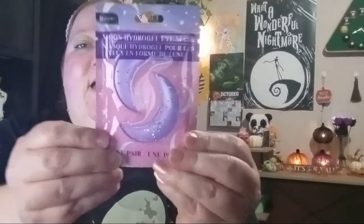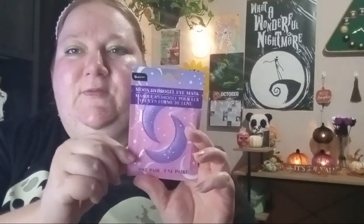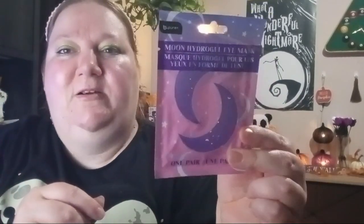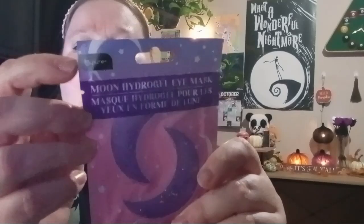Next item: I found these Moon Hydro Gel Eye Masks. If you haven't seen my pamper-me video, I did a video with some under-eye stuff, a mask, and all kinds of other stuff — I'll leave that at the end of the video. I thought I'd just stock up on some new stuff. This one was purple and sparkly so I had to get it. It's by Bee Pure.